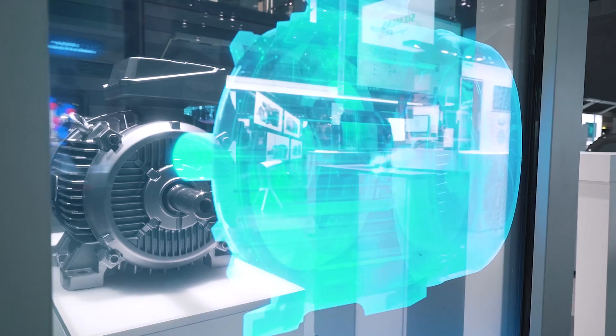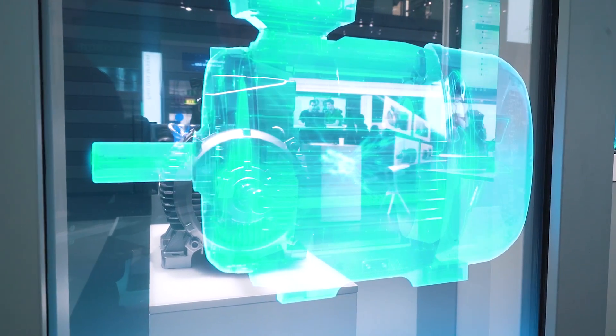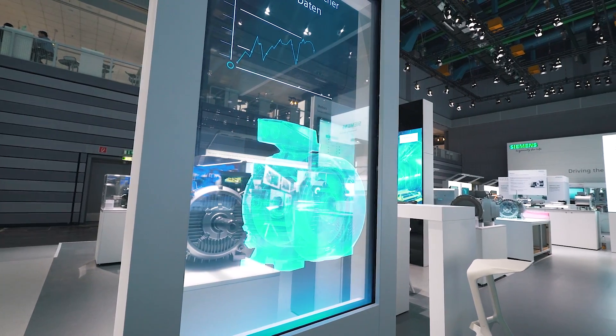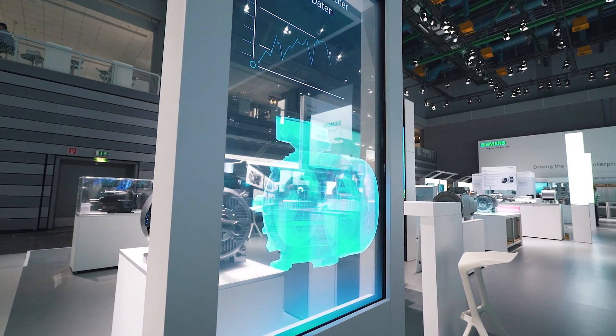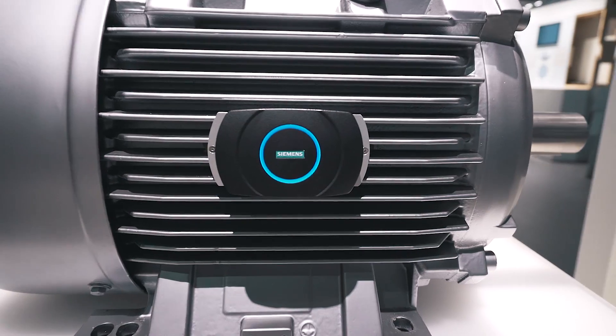And now it is going to get quite exciting, as I would like to unveil something completely new today. Our smart motor concept study merges software and hardware with intelligence. Motor status information can now be called up at any time on a mobile device. This is what we mean by intelligent motor, and this is ingenuity for life.